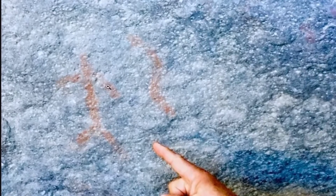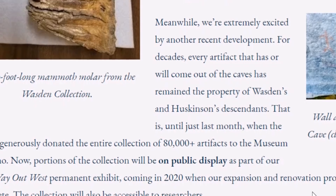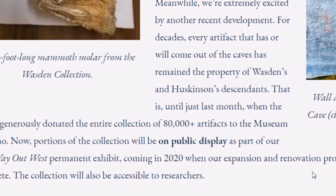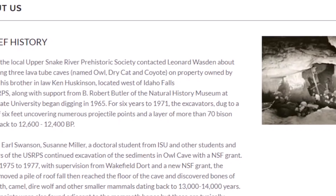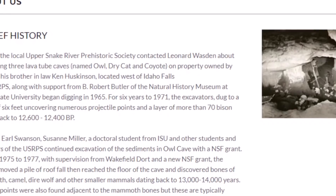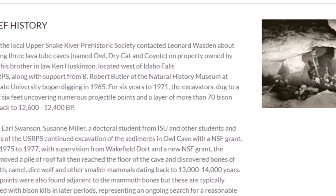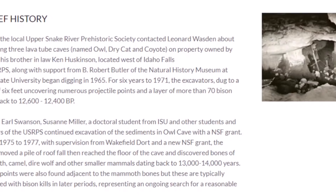There was some rock art found in Owl Cave — a figure with arms outstretched, striding. Meanwhile, the family generously donated the entire collection of 80,000 artifacts to the Museum of Idaho, so those will be on display. Brief history: Idaho State University began digging in 1965 and dug for six years. They found a layer of more than 70 bison dating back to 12,600 to 12,400 years before present. They removed a pile of roof fall from the cave and reached a layer of bones that included mammoth, camel, dire wolf, and other smaller mammals dating back to 13,000–14,000 years ago.